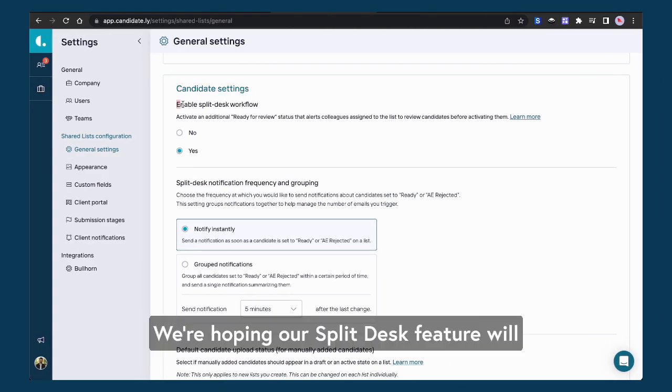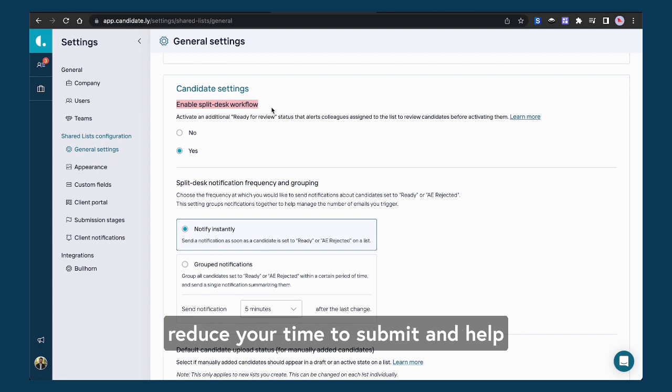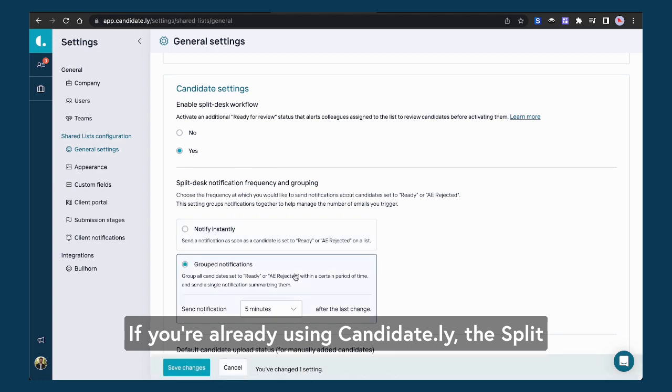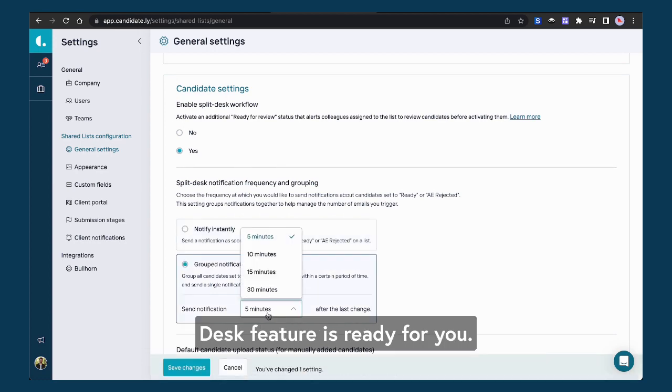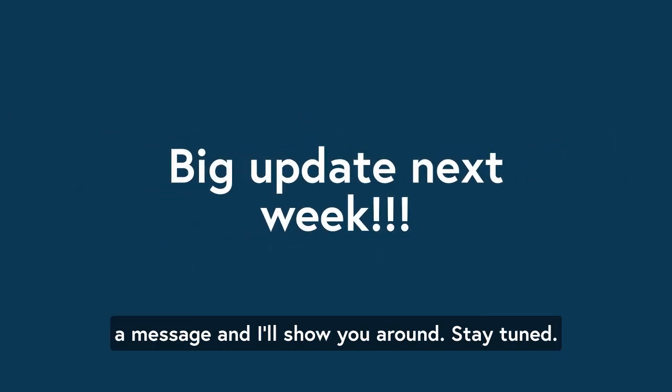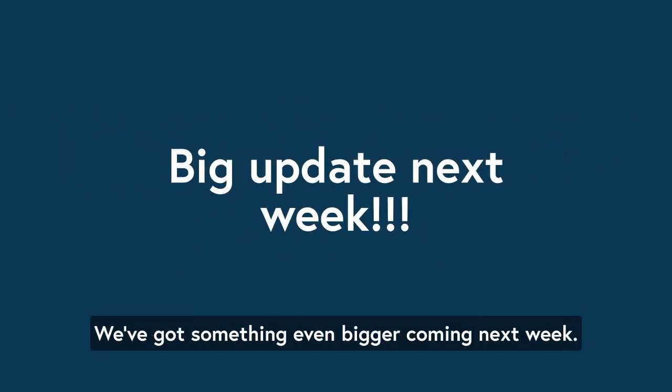We're hoping our split desk feature will reduce your time to submit and help you deliver an incredible client experience. If you're already using Candidately, the split desk feature is ready for you. If you're not a user yet, drop me a message and I'll show you around. Stay tuned — we've got something even bigger coming next week.